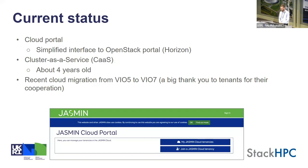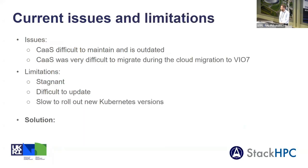A large piece of work that we completed recently, which Matt alluded to yesterday, was the migration from vIO 5 to vIO 7. This was a large, challenging piece of work, so I just wanted to say a big thank you to all tenants who were involved. There are some issues and limitations around our existing system, which mainly revolve around our cluster system, which has proved quite difficult to maintain and has become quite outdated. This was really highlighted during the cloud migration and accounted for a large proportion of the total time to migrate our cloud services.